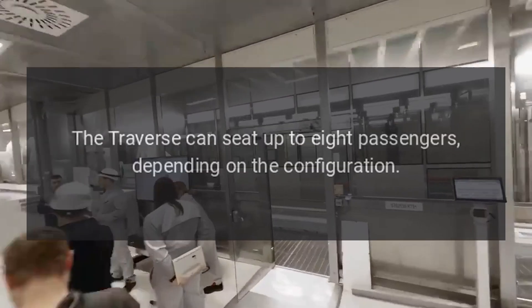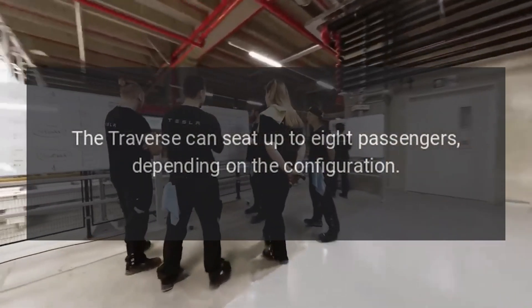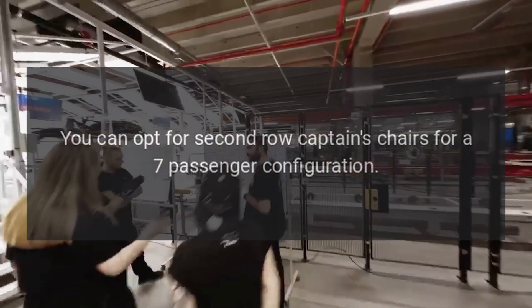Seating capacity: The Traverse can seat up to eight passengers, depending on the configuration. You can opt for second-row captain's chairs for a seven-passenger configuration.